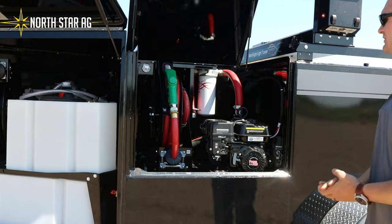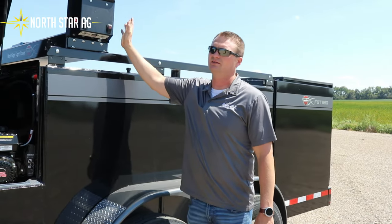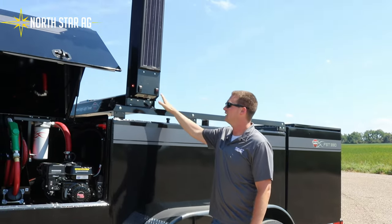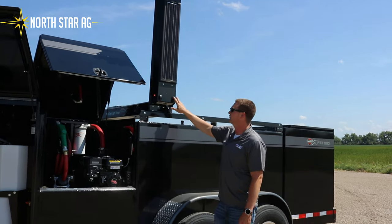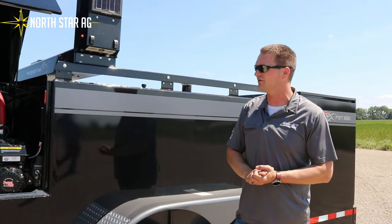You have your shutoff included in this compartment — it's all self-contained. If you have any spills it doesn't make a mess everywhere else. The next option is the light bar, which is a very cool option. A lot of people are going with this if they service at nighttime — you flip the lights on and it lights up your whole side of your combine or anywhere that you're trying to service.